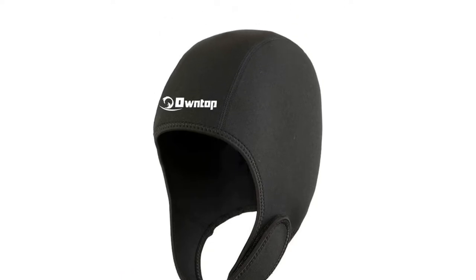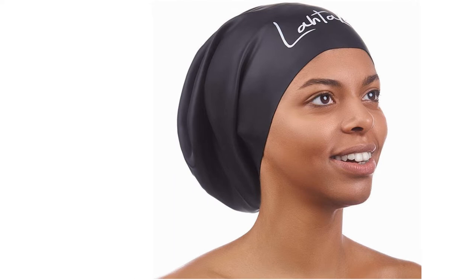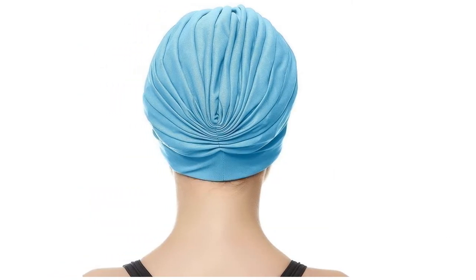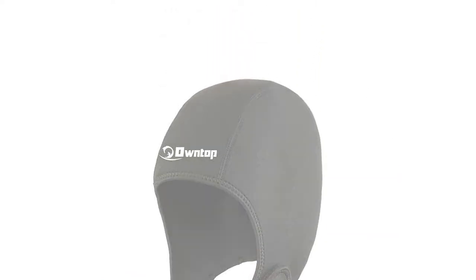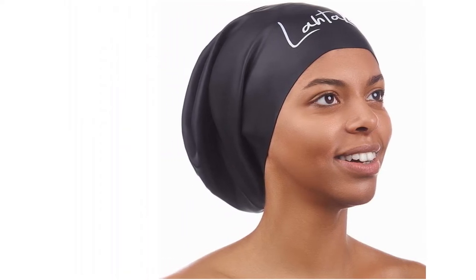Speedo, Zogs and Arena are at the forefront of swimming hat design, producing long hair, women's, silicone and polyester caps for the local pool regulars. In the open water arena, Zone 3 and OwnTop offer neoprene caps to protect even in the depths of winter. Amazon, Argos and eBay are where you'll find all of these, but luckily for you, we've already selected the 10 best of them.